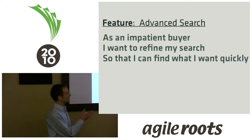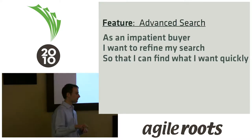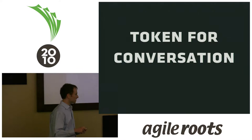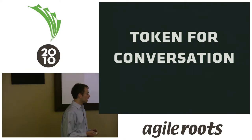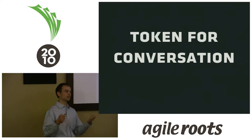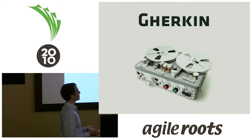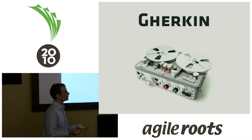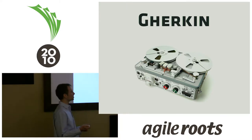Cucumber won't actually execute this part — it's purely for documentation. What Cucumber will automate is the acceptance criteria that follows it. I view the acceptance criteria as essentially the conversation that comes from the user story. You have this user story, you have a conversation about it, and what you do with Cucumber is you record that conversation.